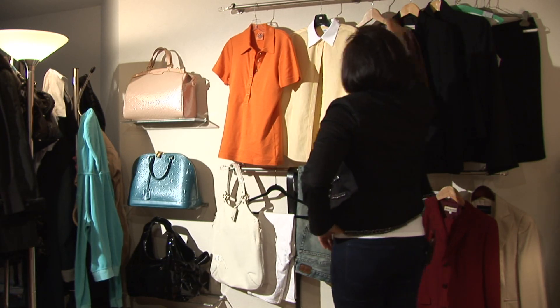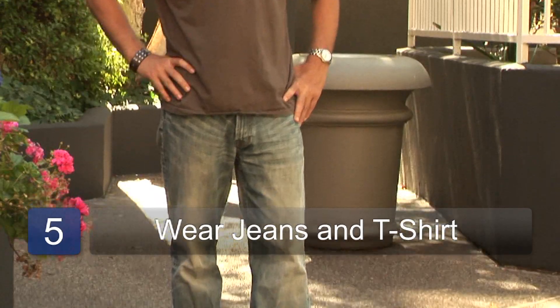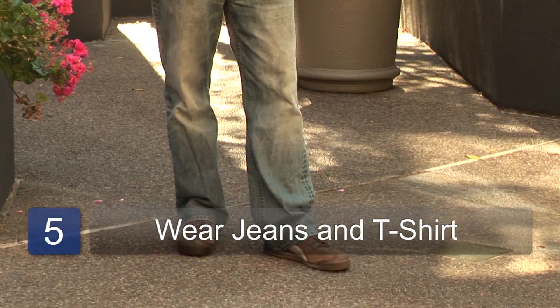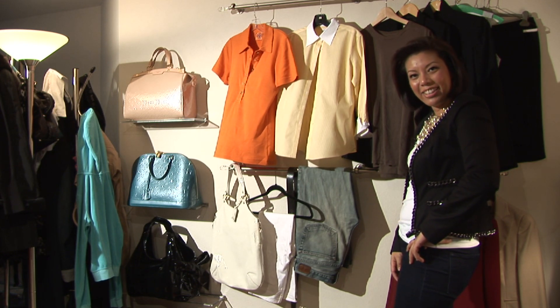And as a gentleman, what would college be without wearing a t-shirt? Just select a t-shirt, any pair of jeans, and some fashion sneakers, and definitely a nice belt to go with it. And there you have your great college look.